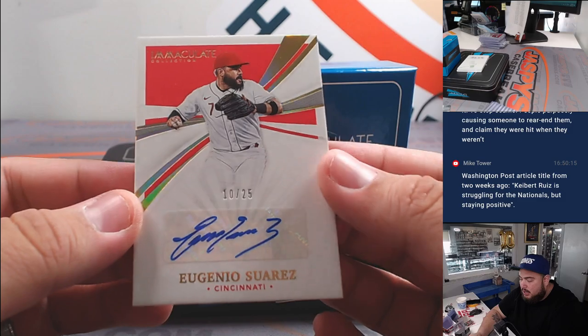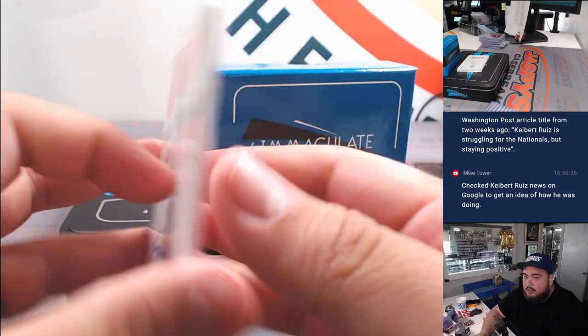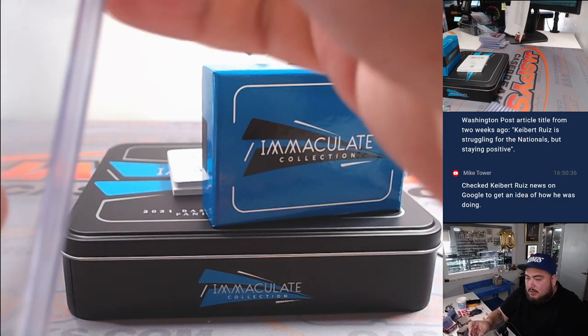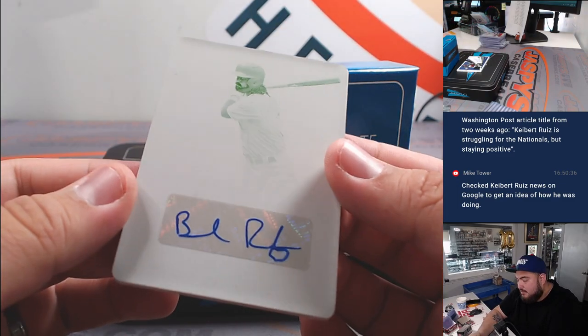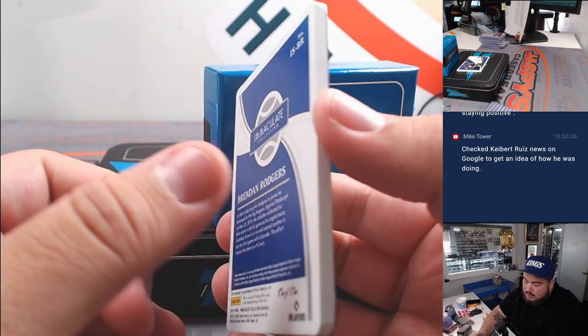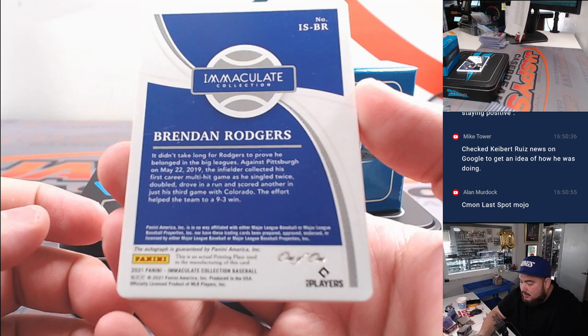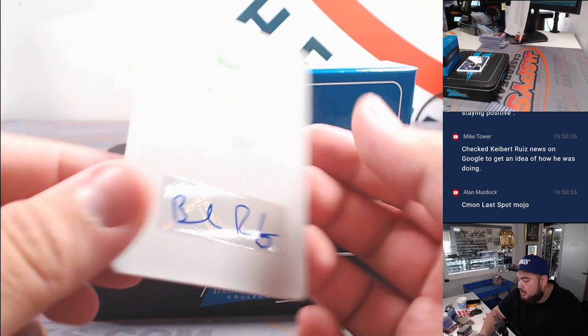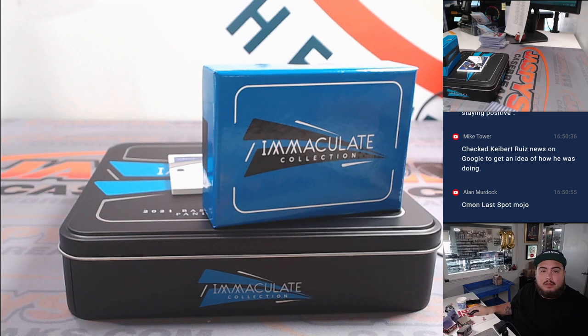Eugenio Suarez autographed to 25 — that is no bueno, Mike. Cincy going to Barry. And another printing plate autograph — Brennan Rogers. I'm not sure who that is but it should be Colorado Rockies, should be Barry. Double-checking — yes, Colorado Rockies, Brennan Rogers confirmed.